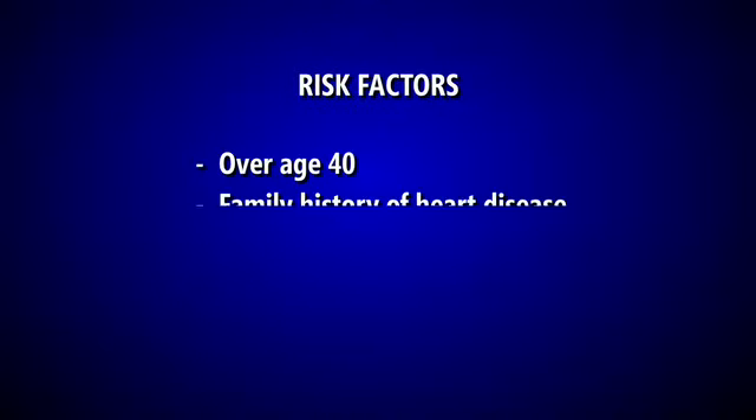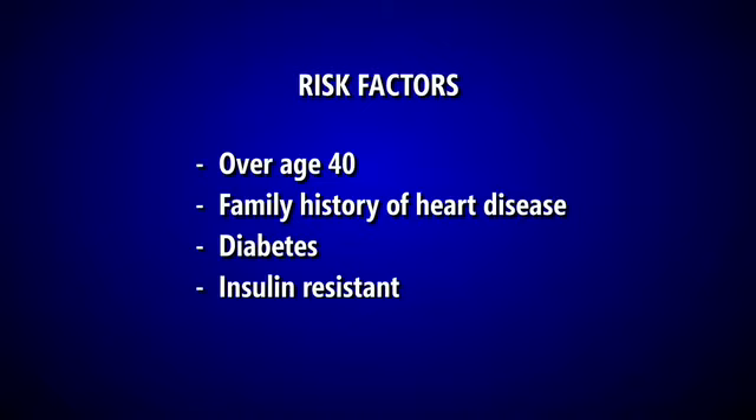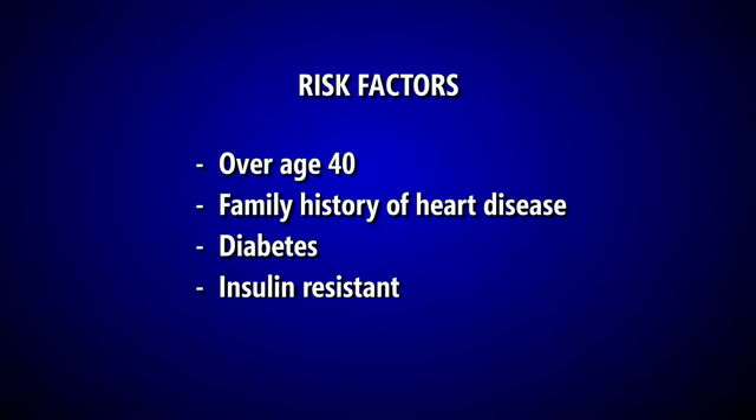Are you over age 40? Do you have a family member who's had heart disease? Do you have diabetes, or do we suspect you may be insulin resistant? If any of those things are true, you may very well be at risk.